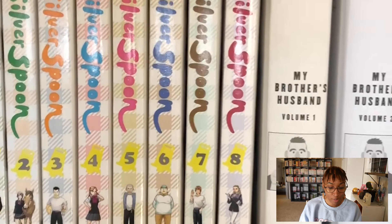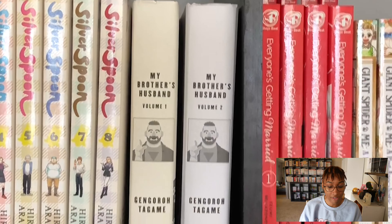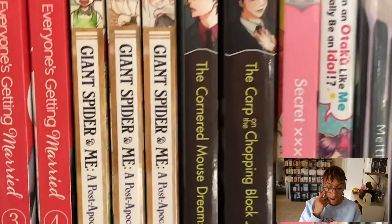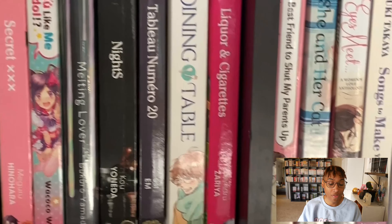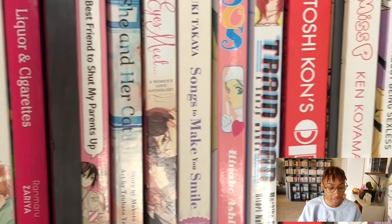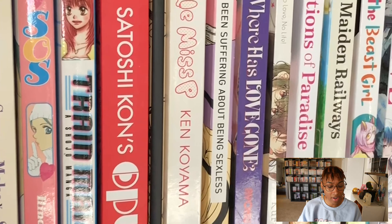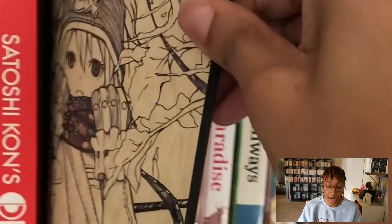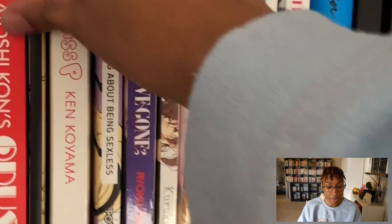Over here I have Ran in the Gray World which ended up being great, Silver Spoon which I'm still reading through and I love, My Brother's Husband, Everyone's Getting Married which is one of my favorite josei romances, Giant Spider and Me — there's just so many, I'm not going to read all of them. You can see them there, these are all great. Liquor and Cigarettes is one of my favorite BLs. I have not read Opus yet though, I recently bought that one.